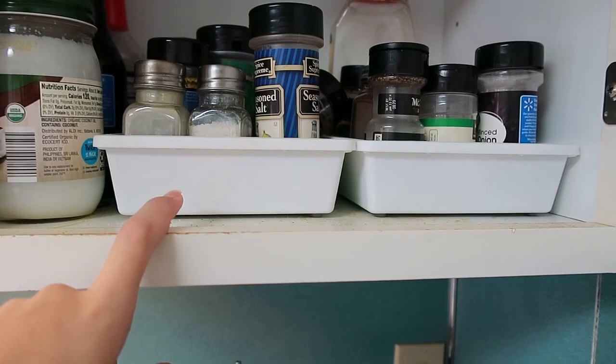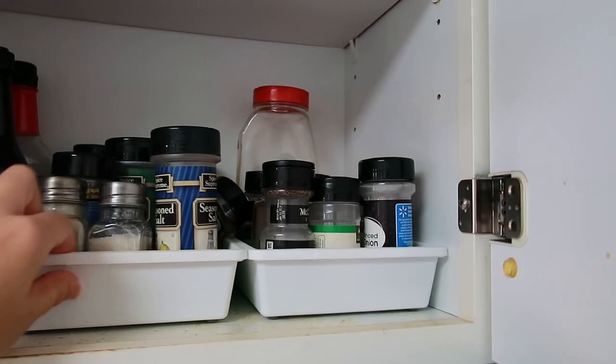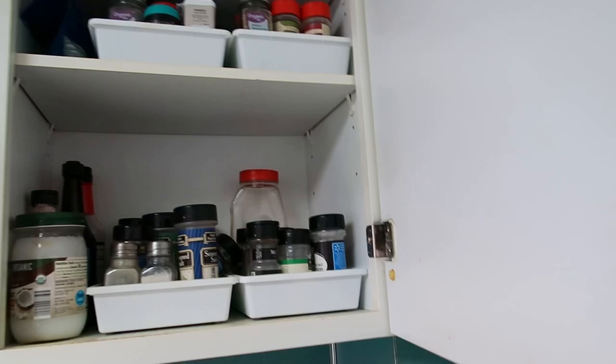Over here to the right-hand side of the stove is where I keep my spices. I don't really have a great system for them - I have these bins that I picked up at Dollar Tree and I have them organized in there, with extra stuff on the top shelf. It works well to pull out one bin at a time - this one is like herbs and seasonings, this one is extra stuff, and this one is sweeter things like cinnamon and nutmeg.